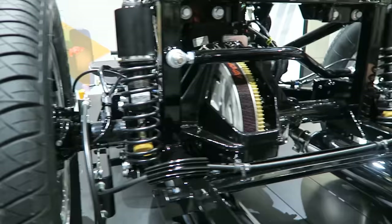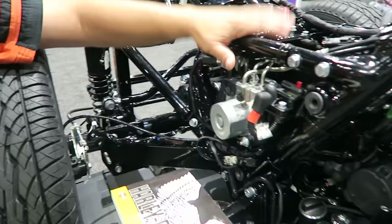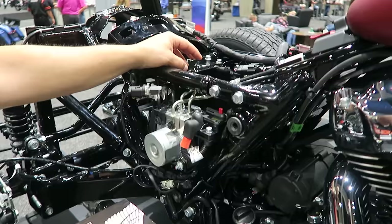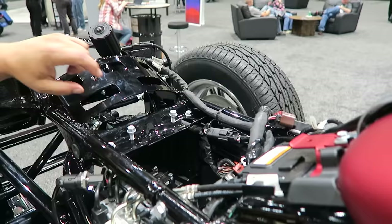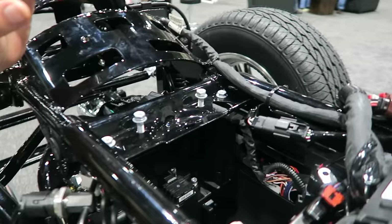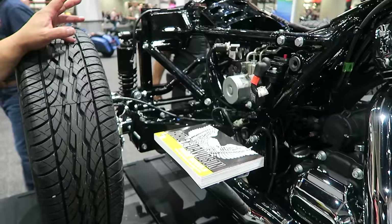The 2019 model year was a big year technology-wise for the trike family. Not many people know this, but the RDRS — the Reflex Defensive Rider System that came out in the 2020 model year — was actually first applied to the trike family in 2019, though they don't use that RDRS name on the trike. The introduction of the IMU, the Inertial Measurement Unit, detects when you're in a turn and uses that data in conjunction with the ABS wheel bearing sensors to enhance traction control, ABS, linked braking, and drag torque slip control based on whether you're in a turn. All that technology is standard on all trikes as of the 2019 model year.